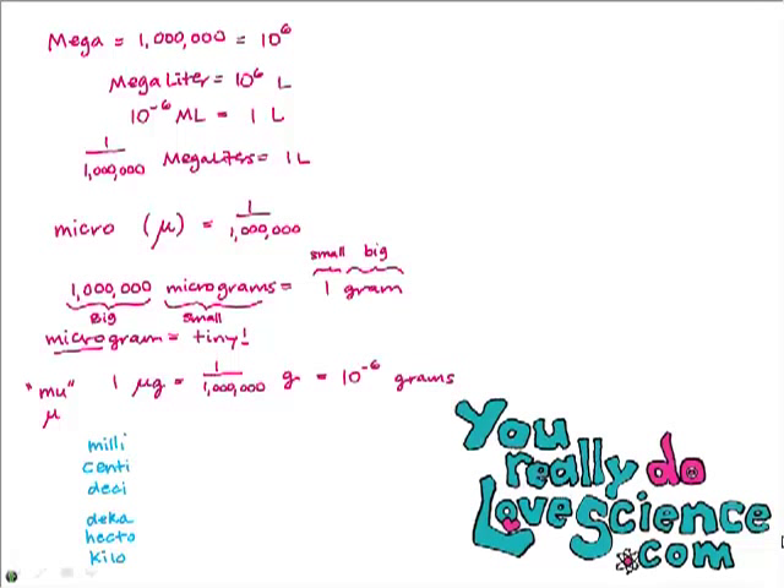Your teacher will also want you to know these prefixes: milli means one over a thousand or 0.001; centi means one one-hundredth or 0.01; deci means one over ten or 0.1; deca means ten; hecto means a hundred; and kilo means a thousand.